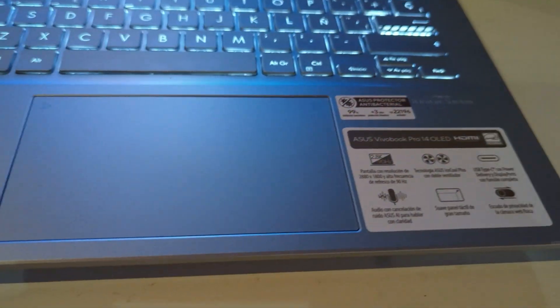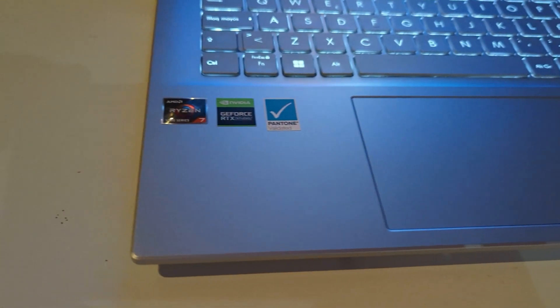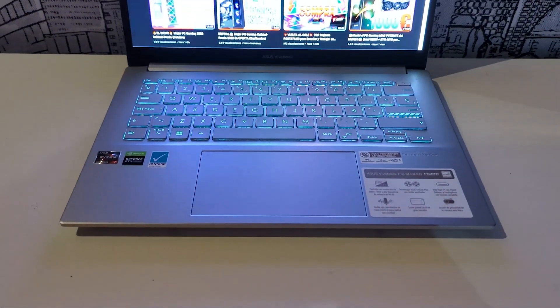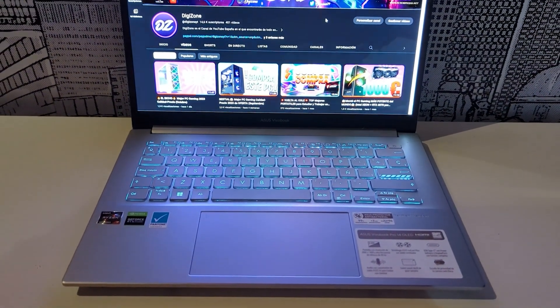So where is the catch with this laptop? Is it really perfect? Don't miss the full video because we are going to review all the keys to this laptop, the reasons why you should buy it, and if it is really the best option for you.